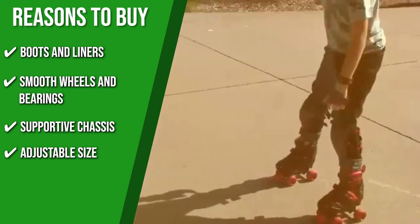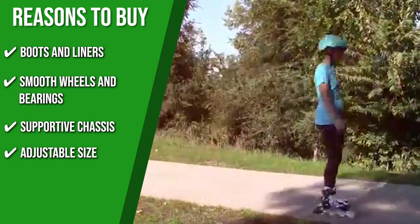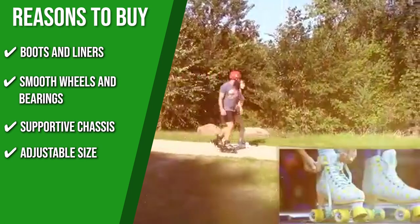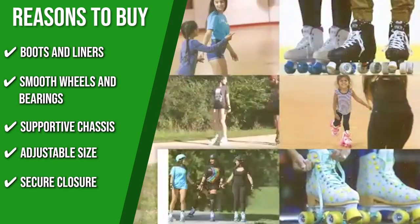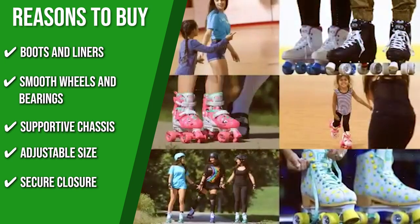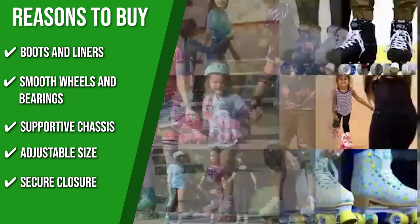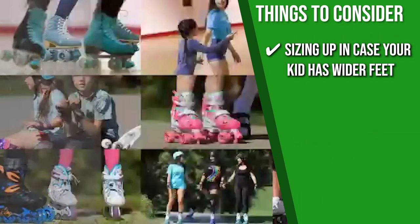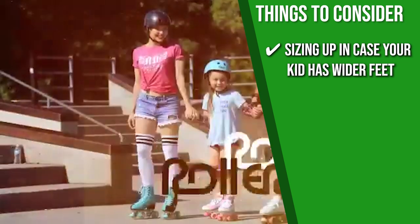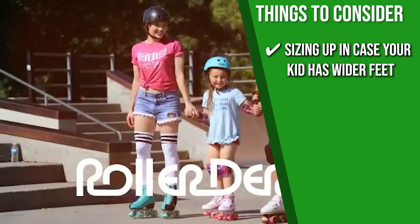It also has non-marking toe brakes on a reinforced polymer frame on each skate. Adjustable size: To help your kids feel more comfortable, you can adjust the skate to their foot size by pushing the button and dragging the toe cap forward. Secure closure: Children can use the cam lever buckles quickly and easily since there are no laces to tie. Keeping all of that in mind, Roller Derby recommends sizing up in case your kid has wider feet and wearing thicker socks for a perfect fit.